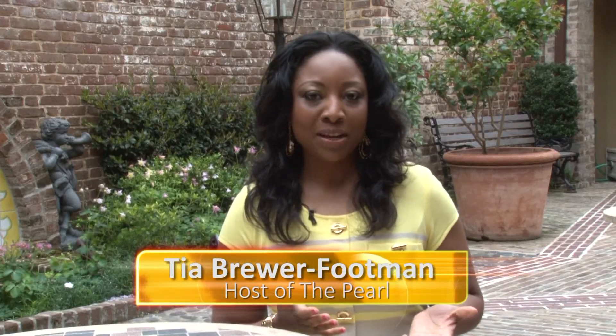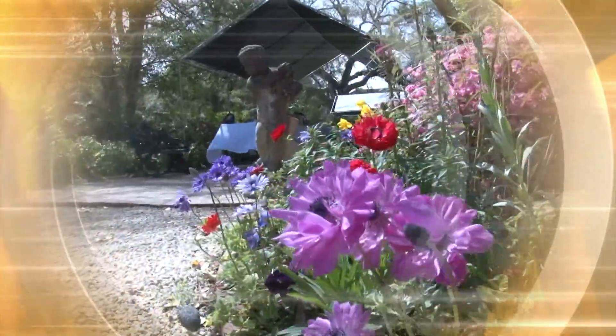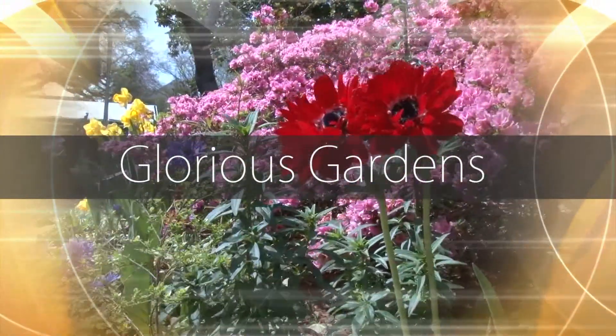If April showers bring May flowers, they certainly do here in the Lowcountry. There's not a more beautiful place or more glorious gardens than the streets in downtown Charleston. Does it get any better?